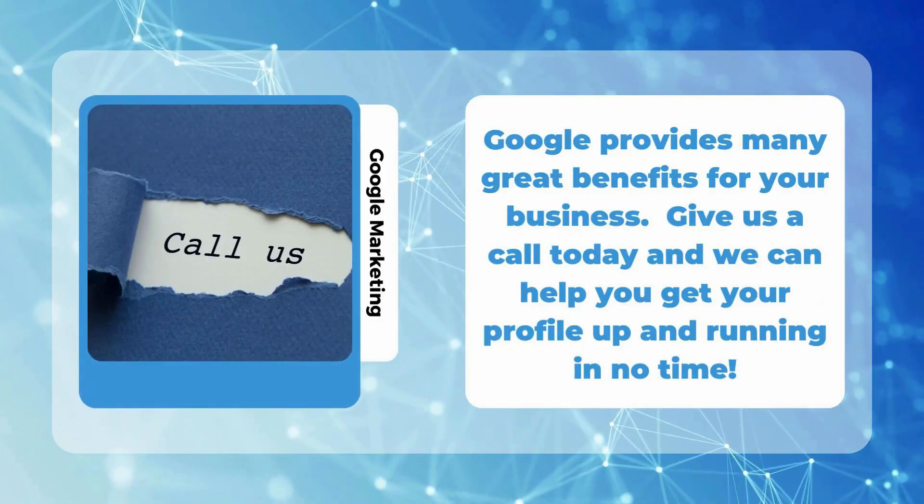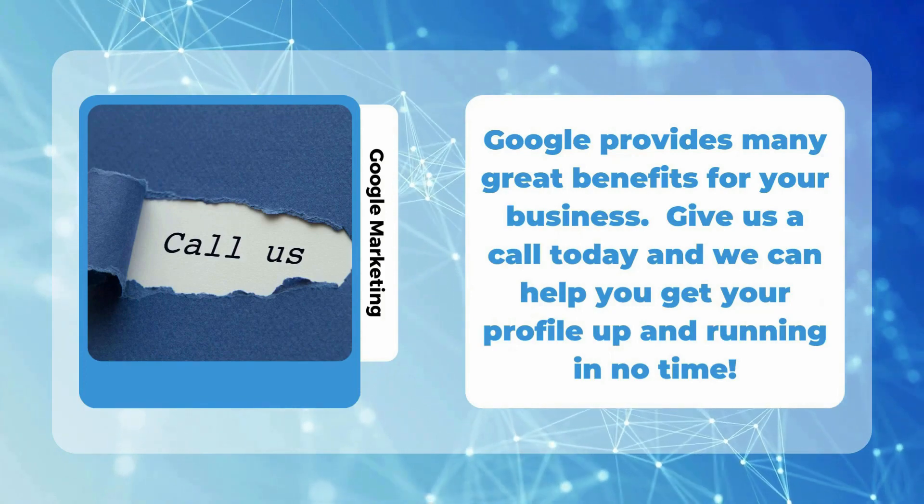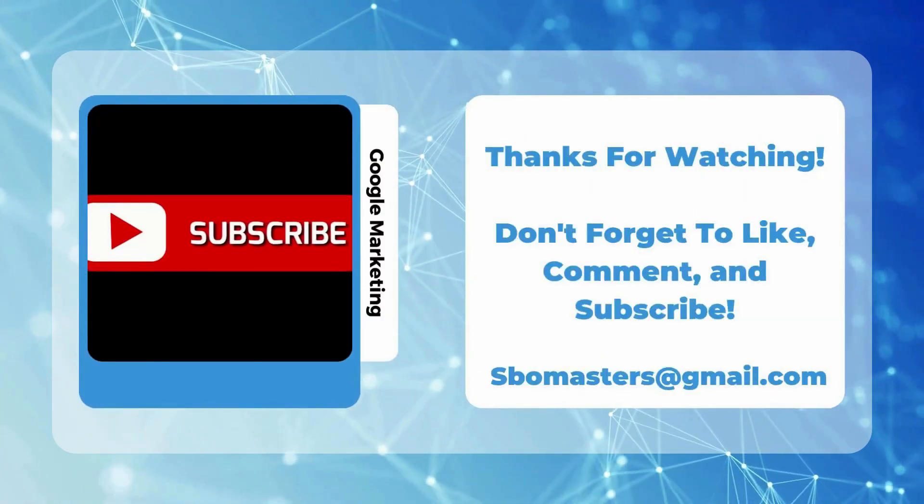Google provides many great benefits for your business. Give us a call today, and we can help you get your profile up and running in no time. Thanks for watching.